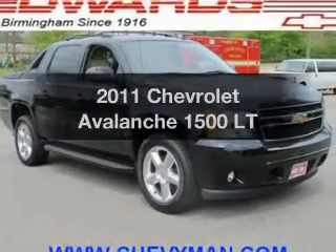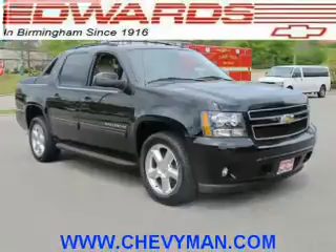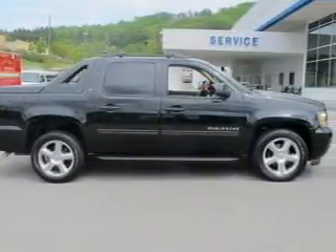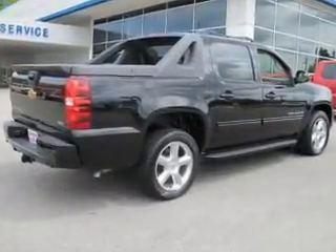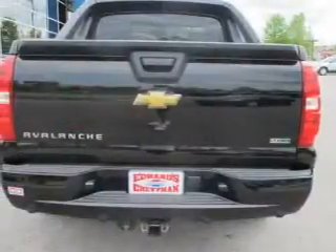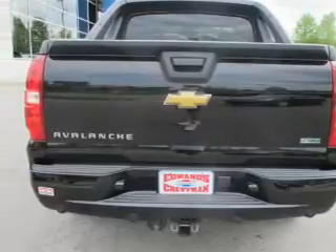Get noticed in this 2011 Chevrolet Avalanche. If you're looking for an automobile with great attributes, look no further. The powertrain includes rear wheel drive with a powerful eight-cylinder engine driven by a six-speed automatic transmission. Treat yourself to a premium sound system. The anti-lock braking system will keep you safe on the road. Power and reliability are a great combination — this vehicle has both.